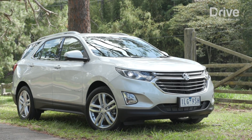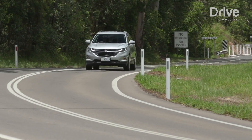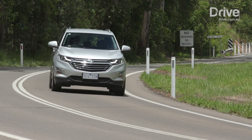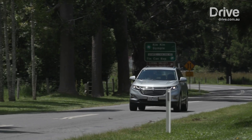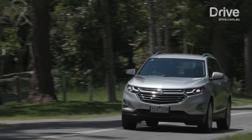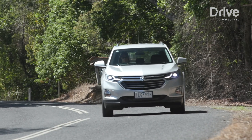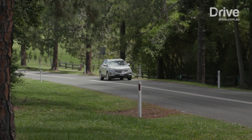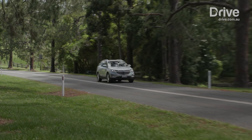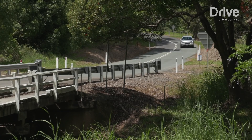The Equinox is in its third generation in its home market of the USA, and Holden has been involved with development of this latest generation from the start. Much like other recently imported models, such as the Astra Hatchback, Spark Citycar, and next year's all-new Commodore, local engineering and development has ensured the car better handles our climate and needs. This means replacing US-spec winter tyres with grippier summer rubber, firming up the ride, and insisting a more powerful engine made the cut.